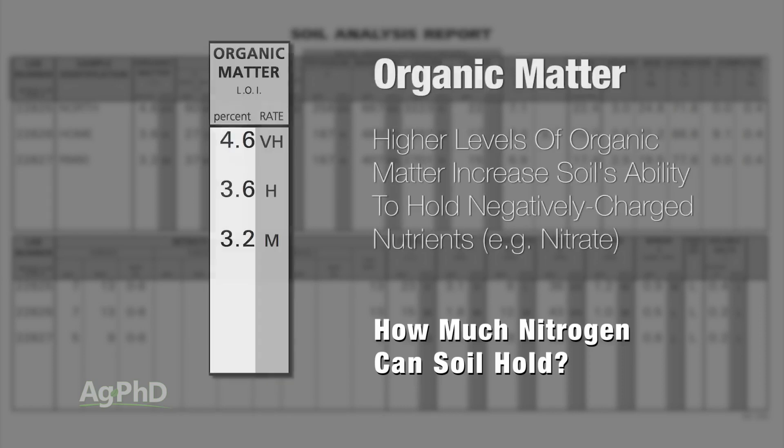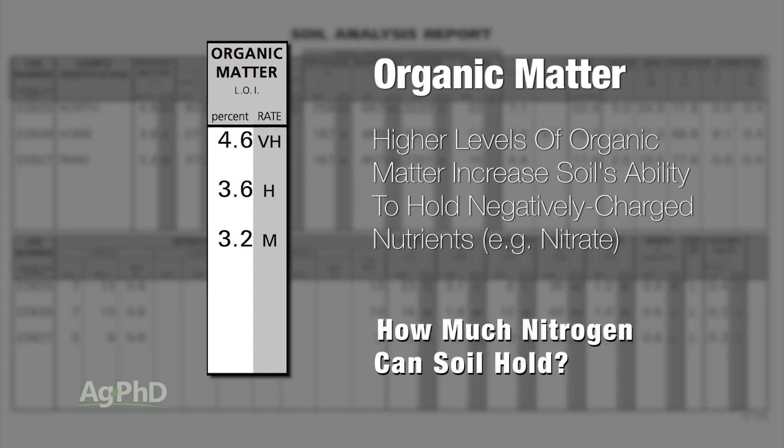In addition, you want to look at soil organic matter. If you have a higher level of organic matter, your soil can actually hold some negatively charged things which it normally can't — including nitrate, at least to some degree. So cation exchange capacity and organic matter in the soil are two keys to nitrogen holding.